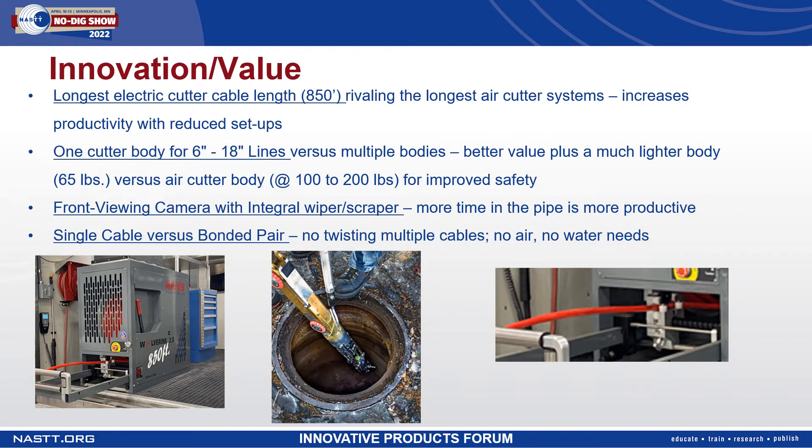Ares developed the Wolverine 2.0 self-propelled electric cutting system with a number of innovative features with productivity, uptime, and cost in mind. We designed it to have the longest cable length of any electric cutter, with a continuous 850-foot length of cable with no need for extension segments. The longer cable length increases productivity for cutting in easements and being able to reinstate most double shop runs with fewer setups.